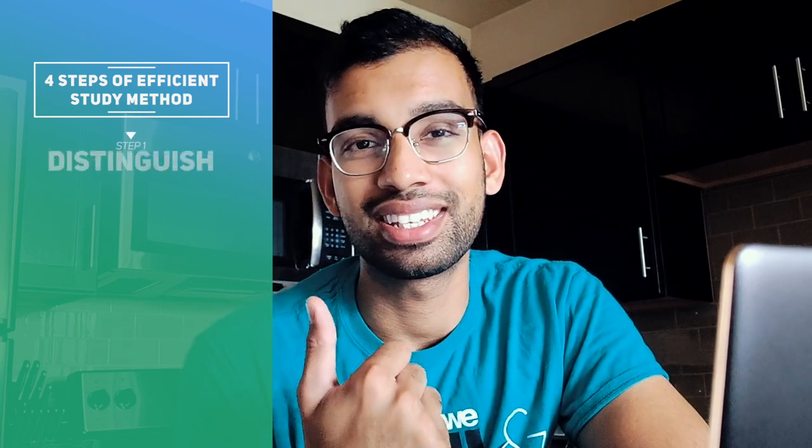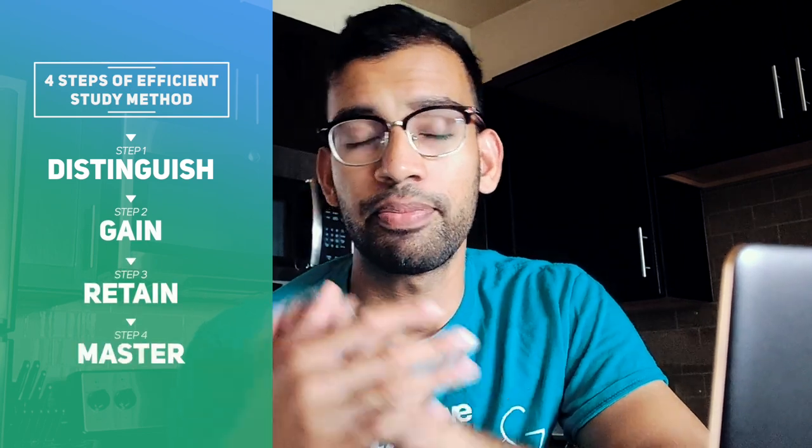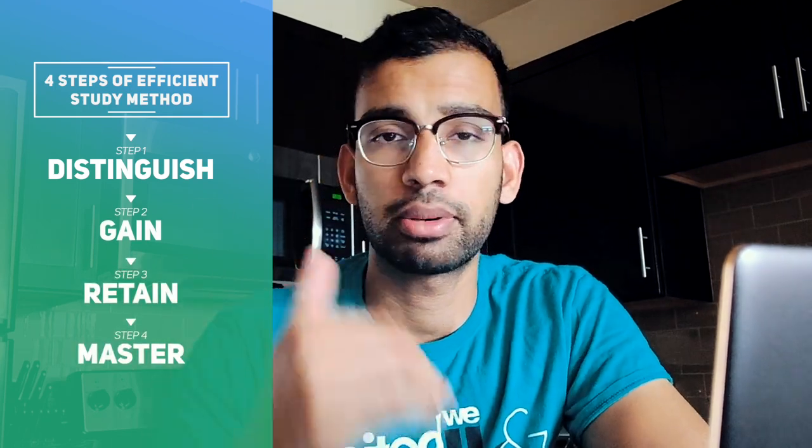There are four things you need in a flow of studying more efficiently — four steps. First is distinguish, then gain, then retain, and finally master. These are the steps you need to follow, and I'm going to break them down quickly.